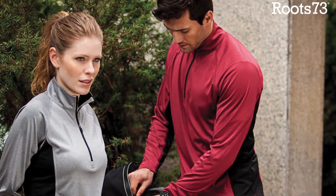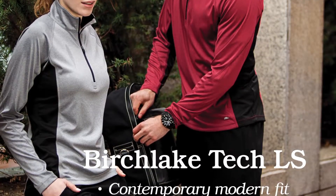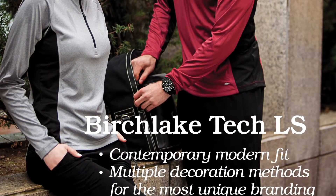Taking a page out of the Rapid Lake Polo, the Birch Lake combines lifestyle look with technical performance. This Roots Tech Knit takes all the features of an active knit — wicking finish, breathable, quarter zip — and adds a soft, trendy heather fabric with bold color blocking.